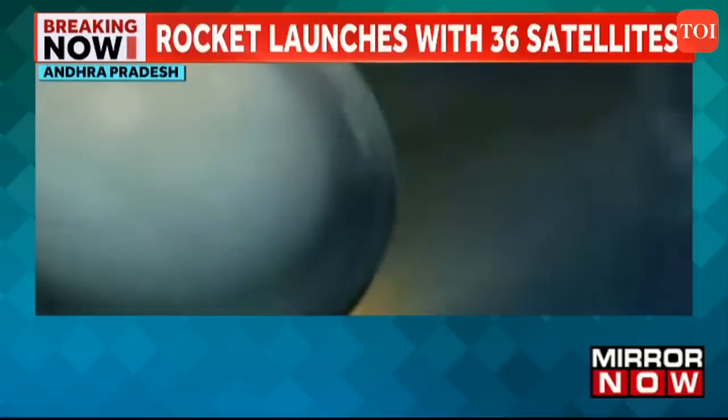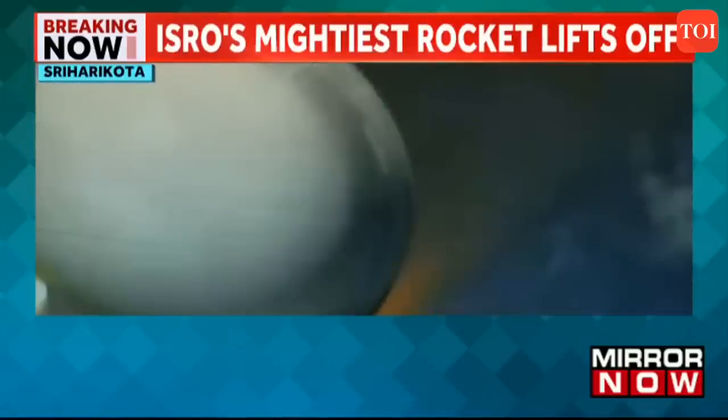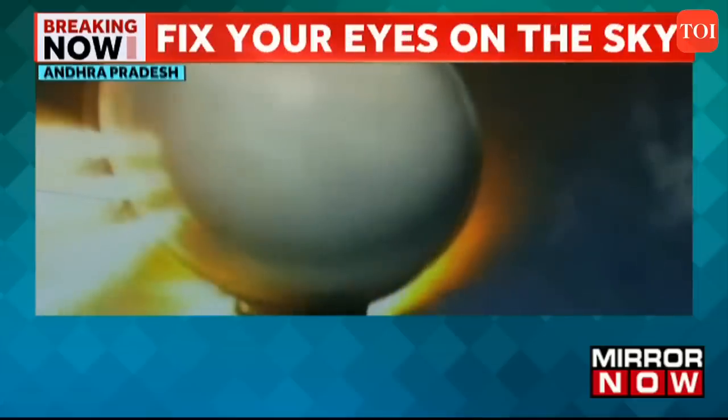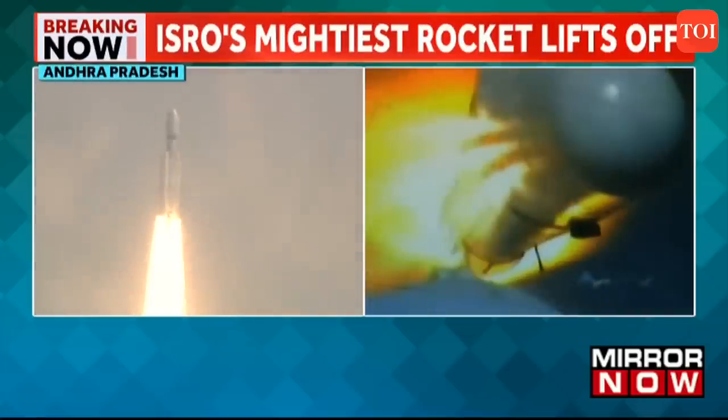The core stage L110 and the two S-200 boosters are all thrusting currently. In a few seconds we will see the S-200 stage separation. On your TV screens, the visuals from the onboard camera are showing the separation event of the S-200 boosters. The L110 core stage is alone currently thrusting.